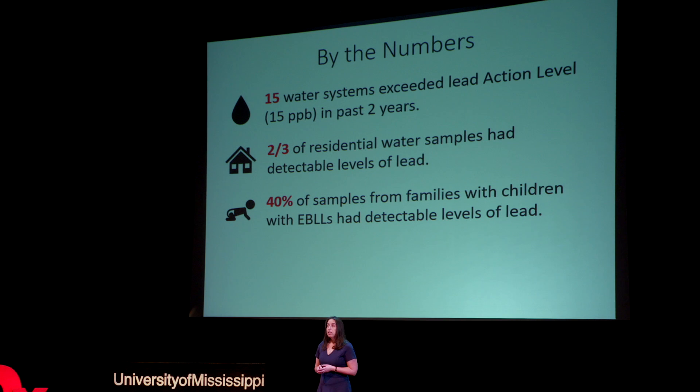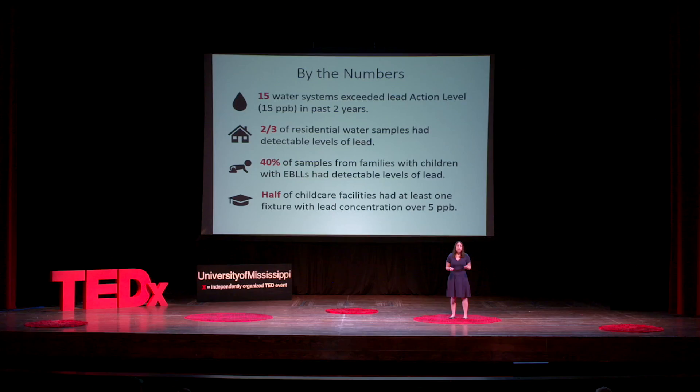The SIP-SAFE program, conducted by Mississippi State University Extension and funded by a grant from the Environmental Protection Agency, is working to reduce childhood exposures by screening the water in qualifying schools and child care facilities. The University of Mississippi team is a partner in the SIP-SAFE program. Of the 20 child care facilities that our team tested in the summer of 2021, half had at least one fixture or water fountain with lead concentration above five parts per billion. The good news is these facilities now have the information they need to protect the children in their care from harm.